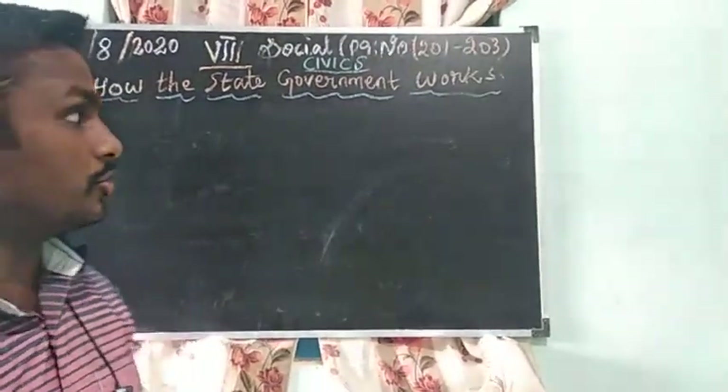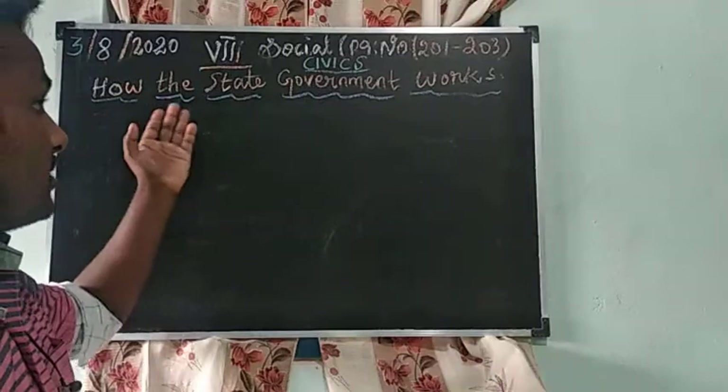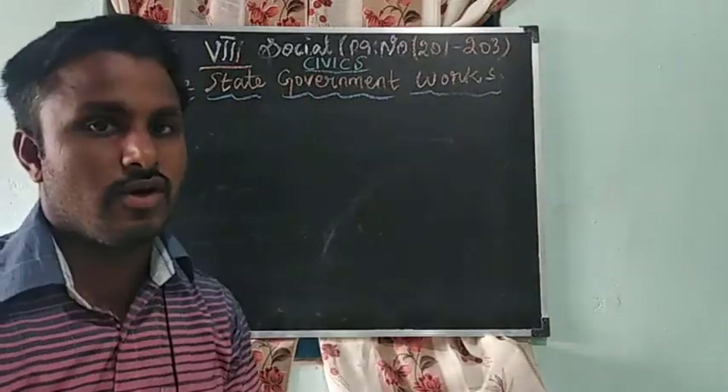In today's class, we are going to see the new topic: civics. The lesson is how the state government works.